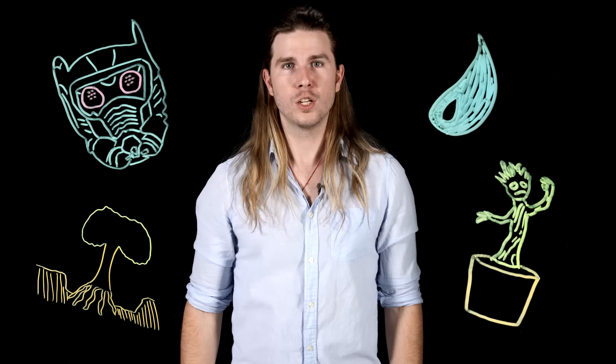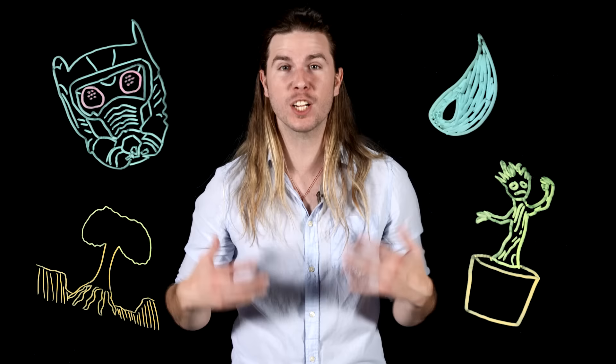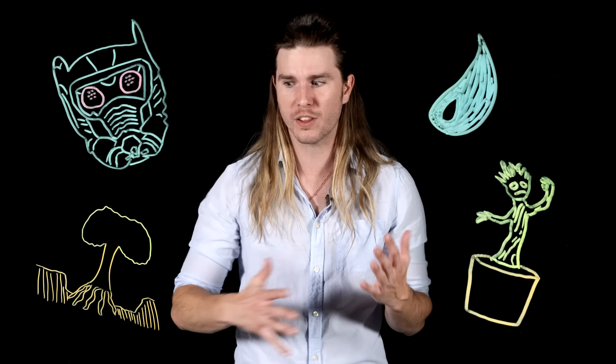So what is Groot made out of? He is made mostly of air, and when he's regrowing around his friends, he's made of his friends — of the Guardians of the Galaxy. It's kind of sweet, and it perfectly fits the dynamic of those friends and the arc of their story. They are Groot. For the rest of his life. Because science.